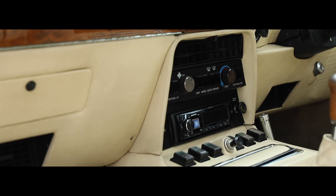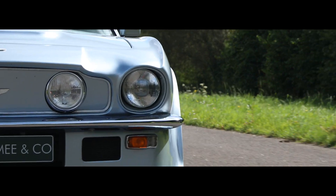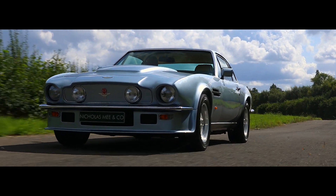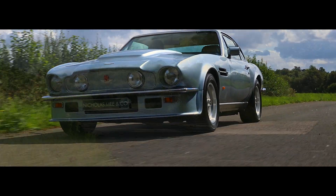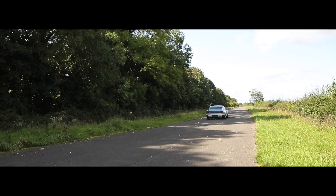Delightfully presented in Caspian Blue, this factory original Vantage with matching numbers, 5-speed transmission and complete service history is rare to market and available now, fully prepared, serviced and warranted.